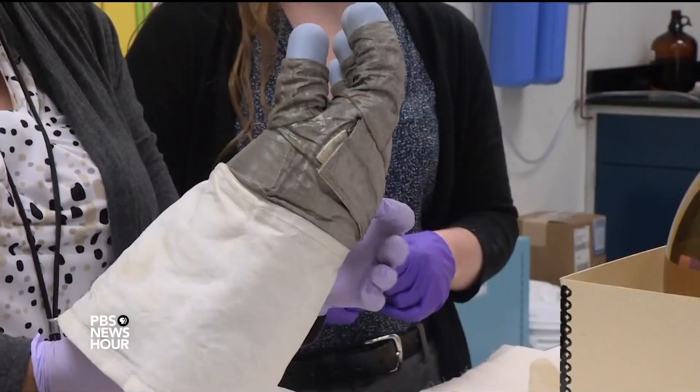These are sensitive fabrics — they're Mylar, Velcro — things that we have today and use every day, but in the 1960s that was not common. So we need to look at how they're degrading and stabilize them for the tour.